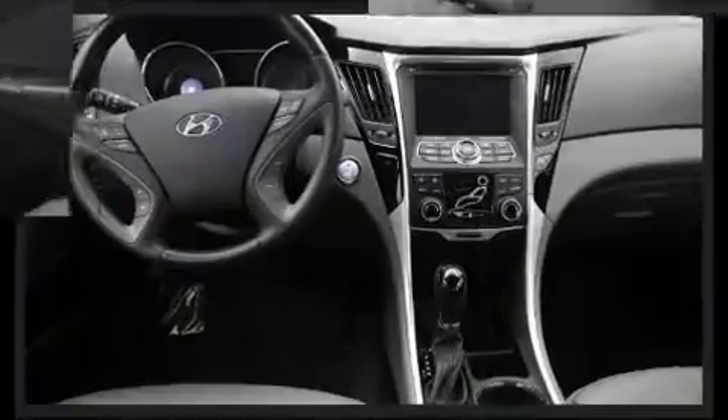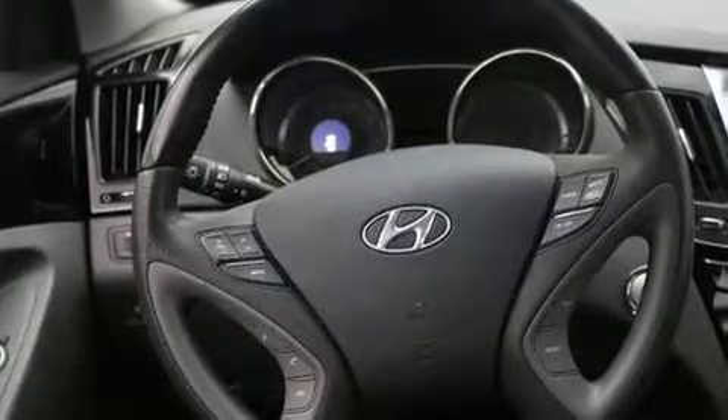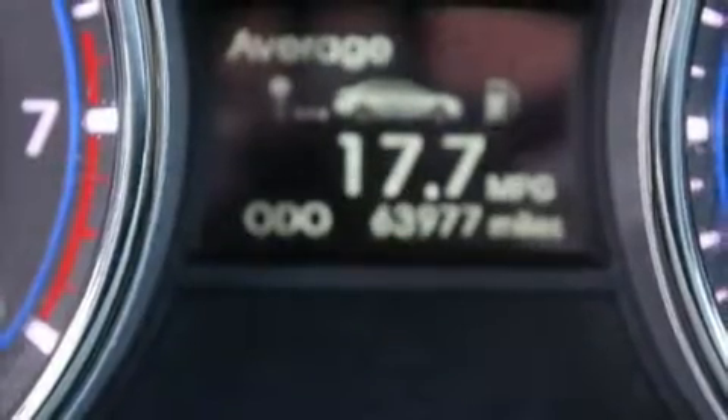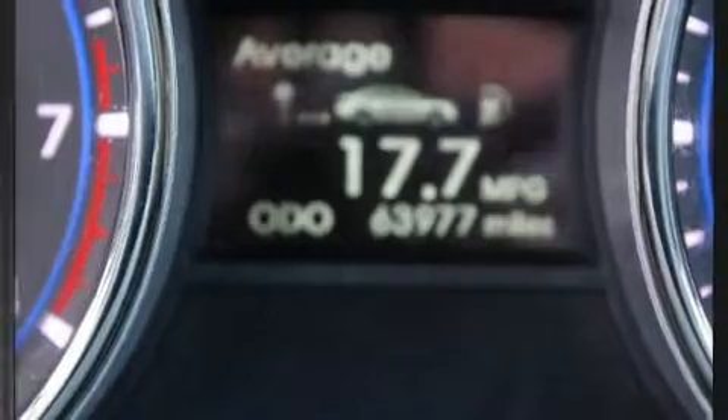Hyundai infused the interior with top-shelf amenities such as delay-off headlights, one-touch window functionality, an outside temperature display, power door mirrors, heated door mirrors, and cruise control. You and your passengers will enjoy the stereo system, which includes a CD player with MP3 capability.